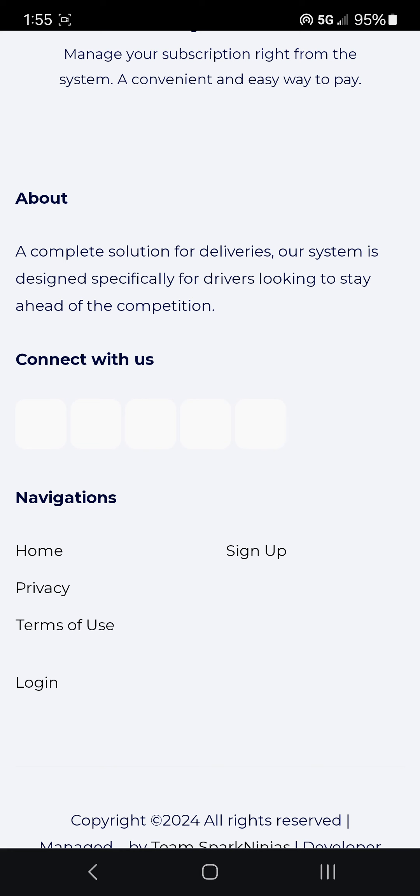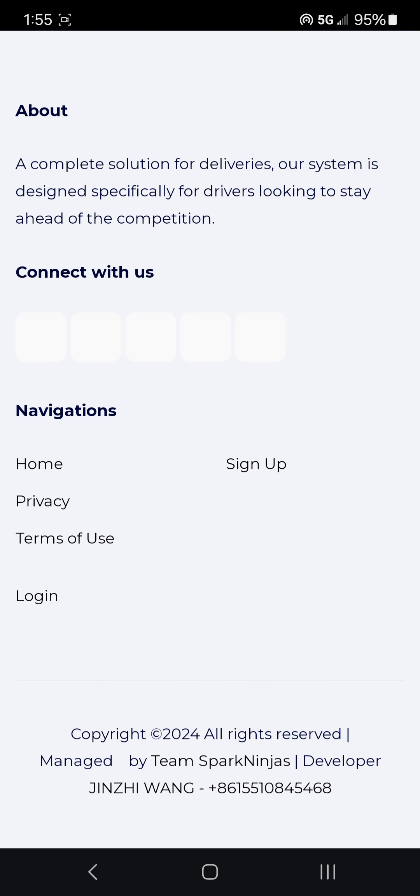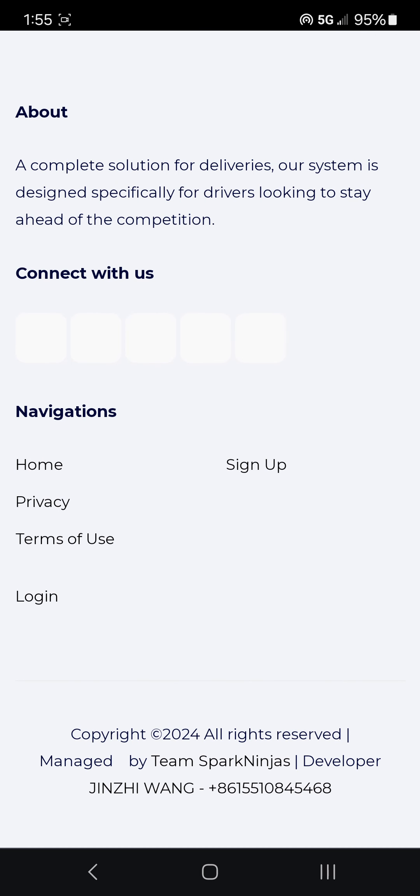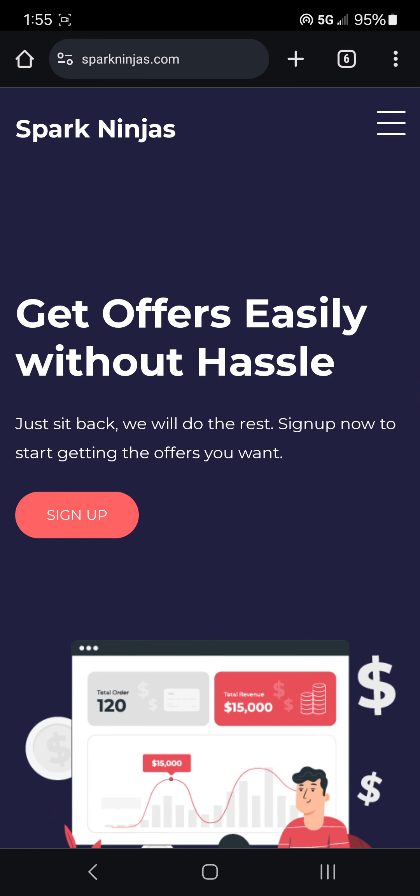Their system is designed for drivers looking to stay ahead of the competition. And then it says 'Contact us.' Down here they even have a copyright. It says developer Jin Shi Wang — I think it's Chinese. They're probably in China. And they even have a phone number.